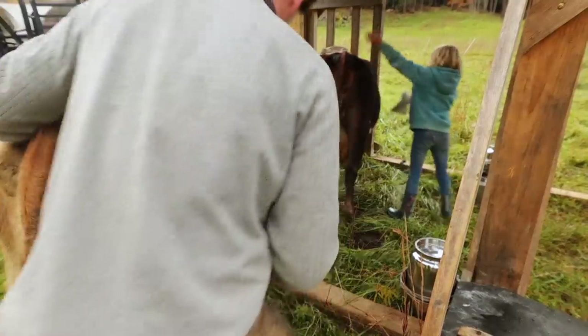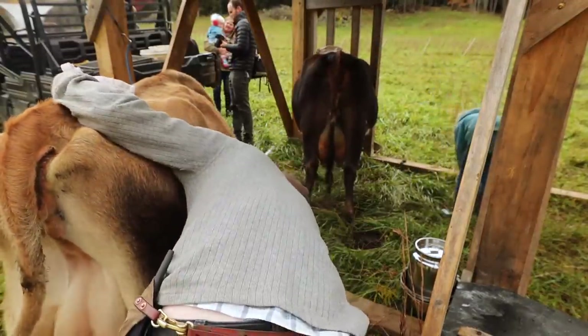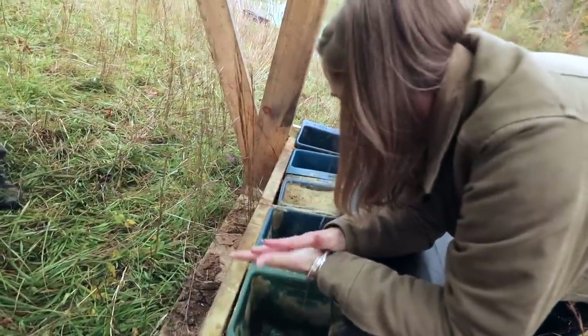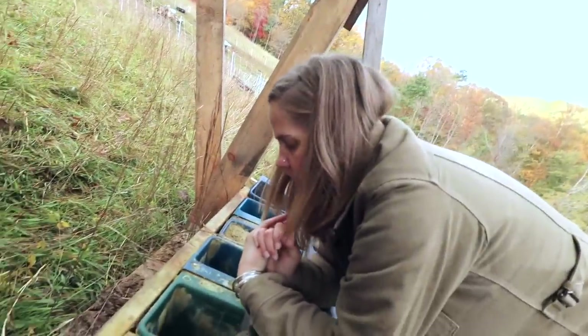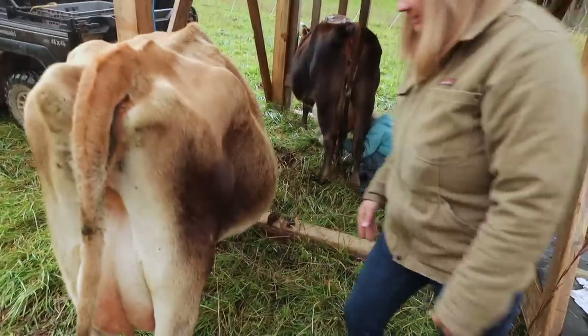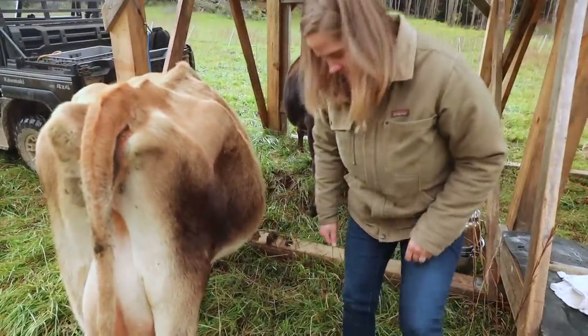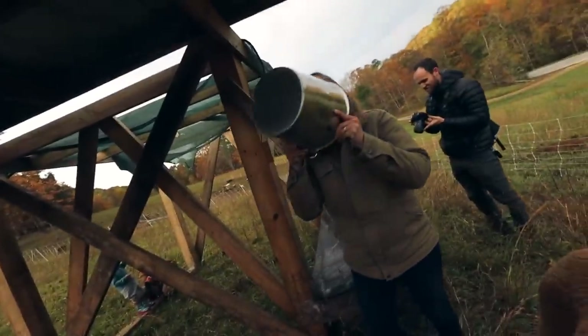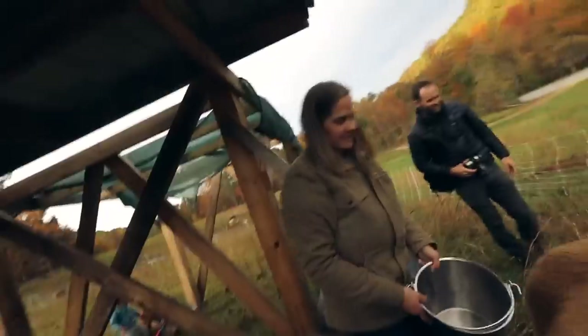Rebecca's going to try to milk somebody today. We check the mineral lickers — we need to refill a lot of sulfur. She's wearing her photo clothes and doesn't want to get dirty. The couple that milks together stays together!